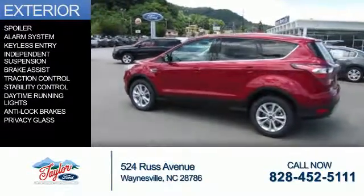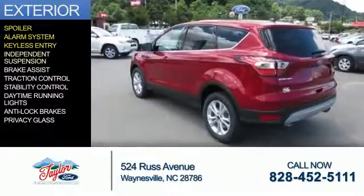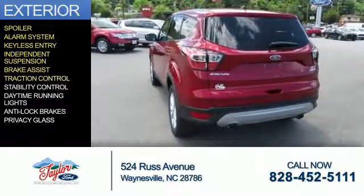The features include a spoiler, an alarm system, keyless entry, independent suspension, and brake assist.